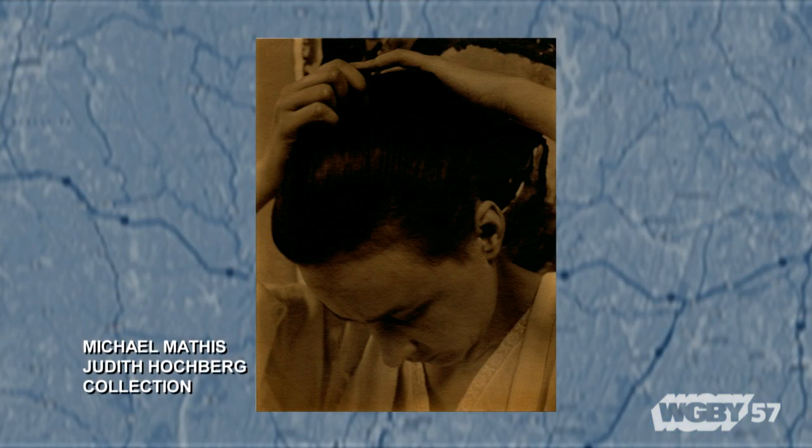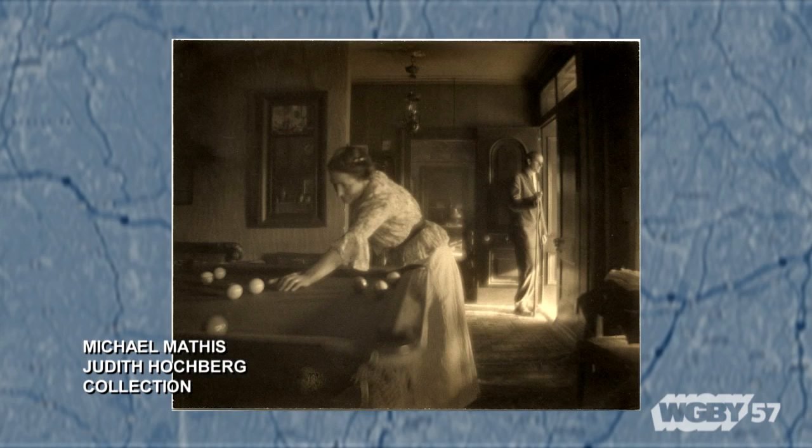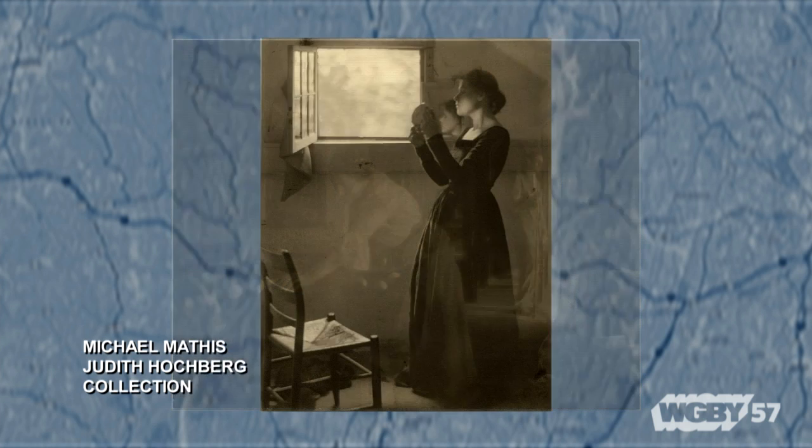The term used is pictorialism, and that in itself is so interesting — picture, but clearly with pictorialism there's a sense that we've done something to this, changed it, manipulated it. Exactly. That was the term used for what these artists were doing with photographs. They were no longer straightforward images; they were being manipulated to look like a painting. When you walk through our galleries, it'll be fun for visitors to see which ones they think really do look like paintings.